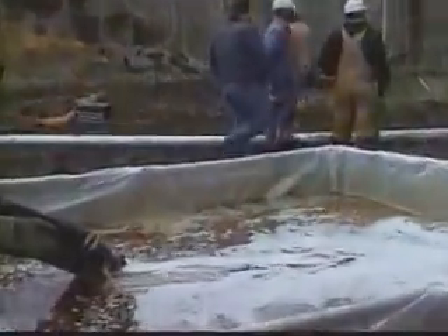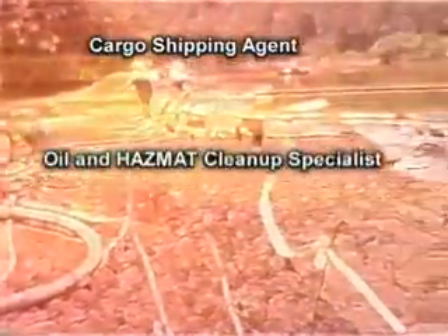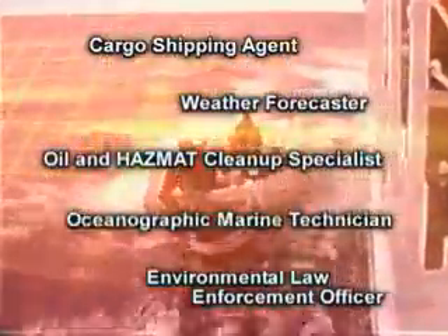Environmental issues are a national concern, and men and women with MST training and experience are in demand in both the private and public sectors. Many MSTs go on to civilian careers in hazard response, environmental law enforcement, weather forecasting, and oceanography.